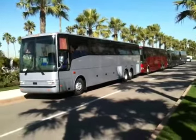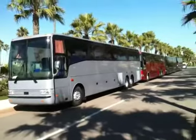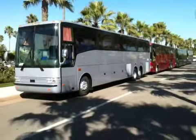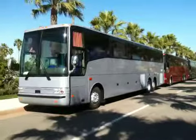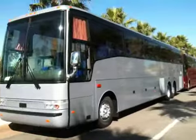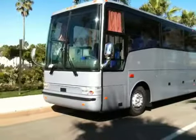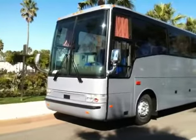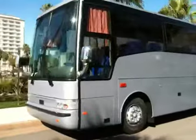Four Van Hool T2145s, all for sale from ABC Bus Companies. These particular coaches are located in California at the ABC Costa Mesa facility. All four of these coaches have just recently been repainted. As you can see, this coach has had the updated two-piece front windshield and headlight kit.